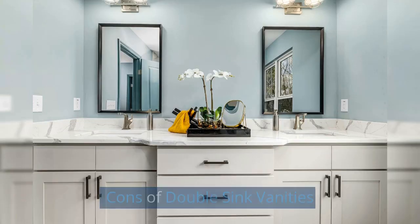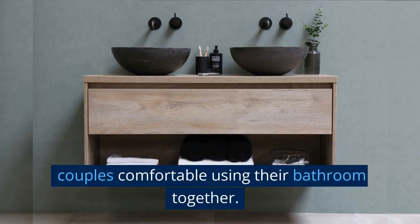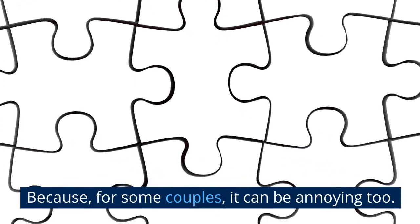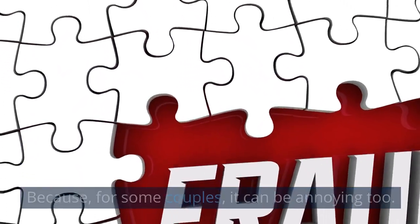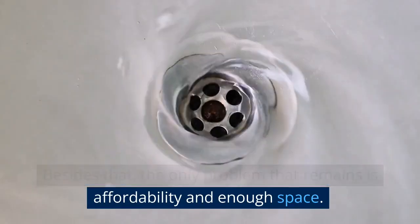Cons of Double Sink Vanities. Double sink vanity bathrooms are only suitable for couples comfortable using their bathroom together, because for some couples it can be annoying too. Besides that, the only problems that remain are affordability and enough space.